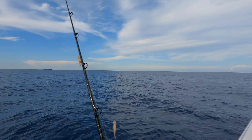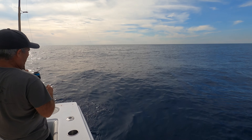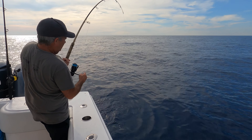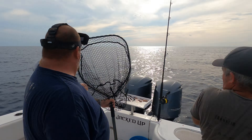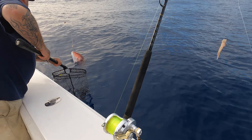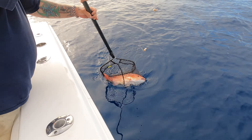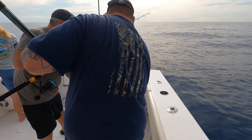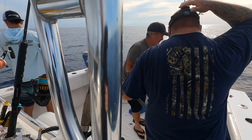We can keep them — we actually can keep them today! Red snapper, we can keep them. Mark's got one too — oh yeah, that's a toad, dude, that's a good one! There you go — that's a good one, Terry. They're marking solid right now.